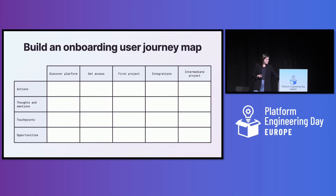Once you've completed the map, you're going to get a really good grasp of what the user experience is actually like to onboard into your internal developer platform. You can keep updating this user journey map as you work on improving the experience, so it really becomes a living document and a guidepost for what your users do and how they feel as they use your platform over time.